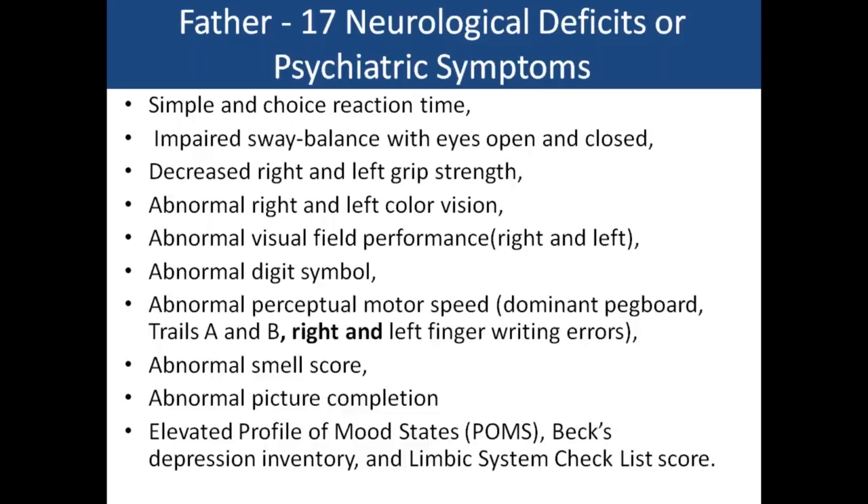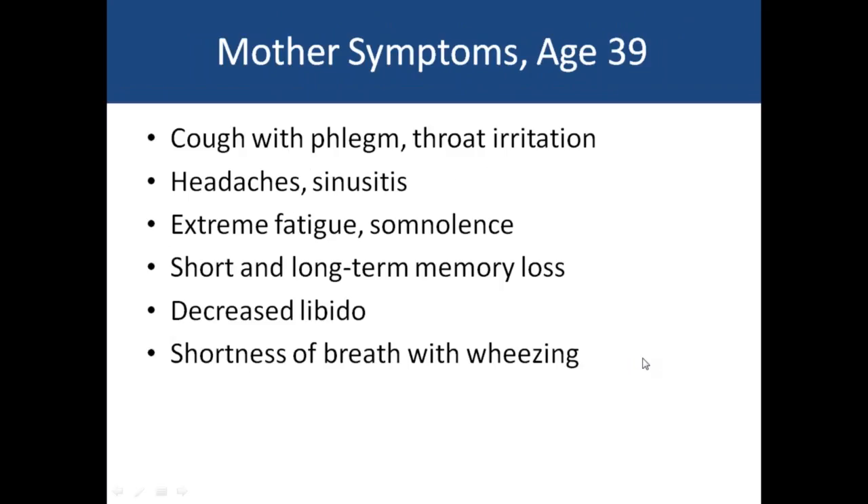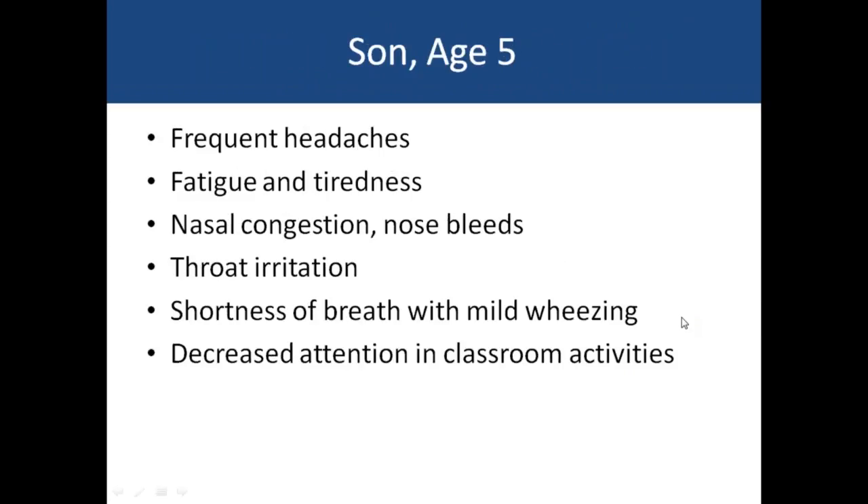Abnormal smell scores are notable — impaired smell is a common early symptom in Alzheimer's disease. Dr. Bredesen has treated a number of people with mold problems and now talks about 'inhalational Alzheimer's disease,' where Alzheimer's is caused by exposure to mold. The father also had problems with mood and depression; the mother had virtually all the same kinds of symptoms.